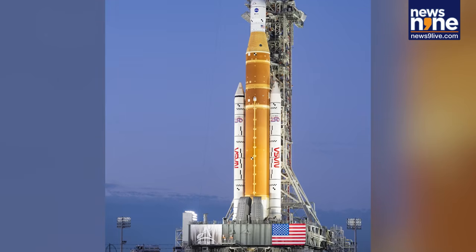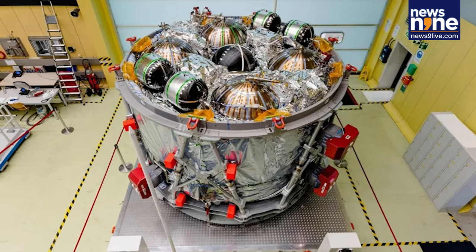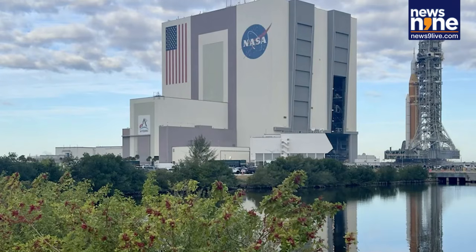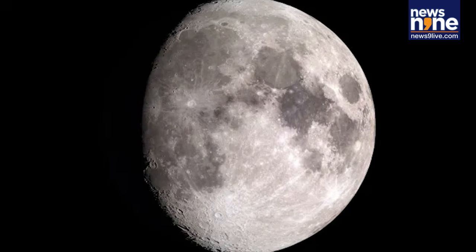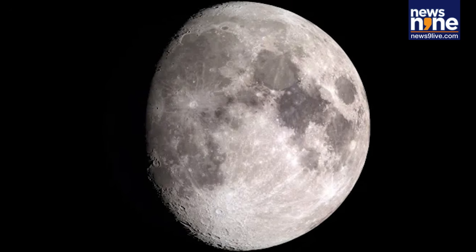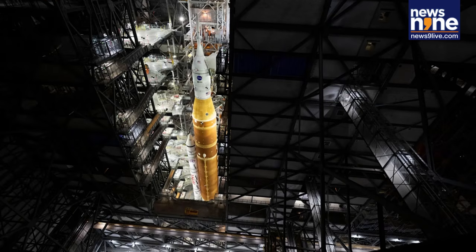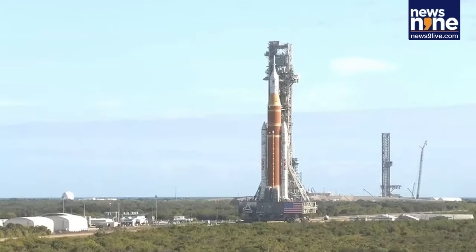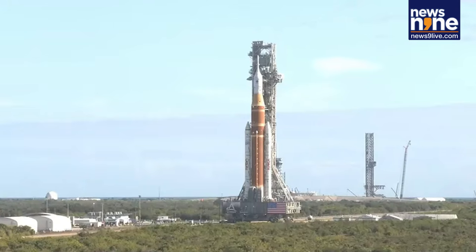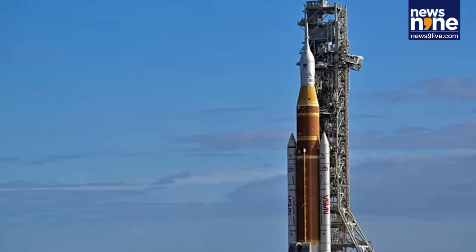NASA Administrator Jared Isaacman highlighted the historic nature of the mission: Artemis 2 will send humans farther from Earth than ever before and deliver the insights needed for us to return to the moon, all with America at the helm. Boldly forward. Astronaut Jeremy Hansen reflected on the mission's significance: We are going to be staring at the moon like never before. It's an inspiring moment, not just for the crew, but for humanity as a whole.